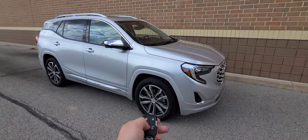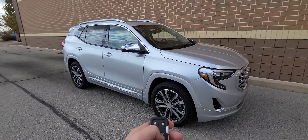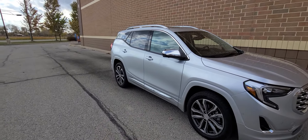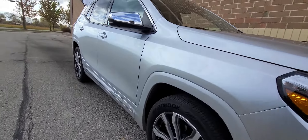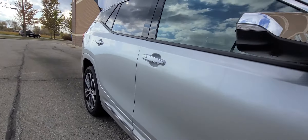We have a 2020 GMC Terrain in silver — this is a Denali package, so top of the line. Stock number C3333. It has smart key lock/unlock, remote start, and a power deck lid.